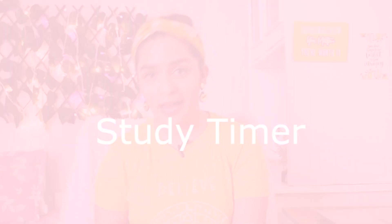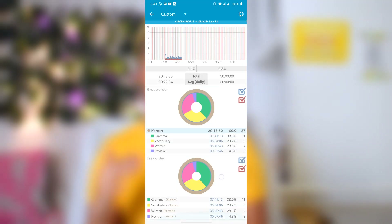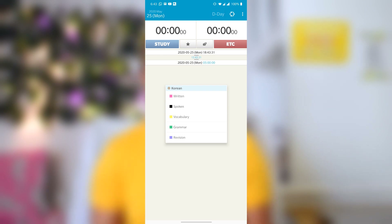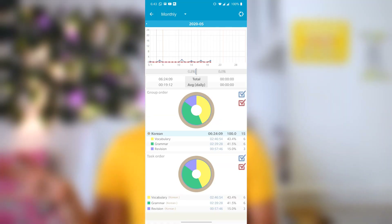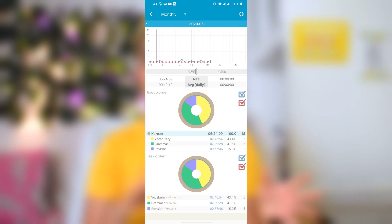Number four is using a study timer app. This is not a necessity, but I find it really helpful to understand how much time I'm spending studying a certain language and to organize my time. I will link the app I use in the description. Basically, in this app, you can see a pie chart diagram showing how many hours you've spent in total studying Korean, and you can color code and divide that time — vocabulary, revision, grammar, writing. You can see in the pie chart how much time you've spent on each aspect, which helps you understand whether you need to spend more time on writing compared to grammar. You can go back and forth to manage your time better, which is really important.